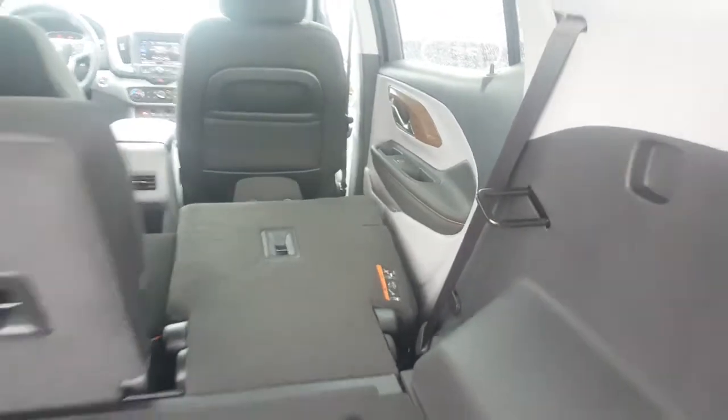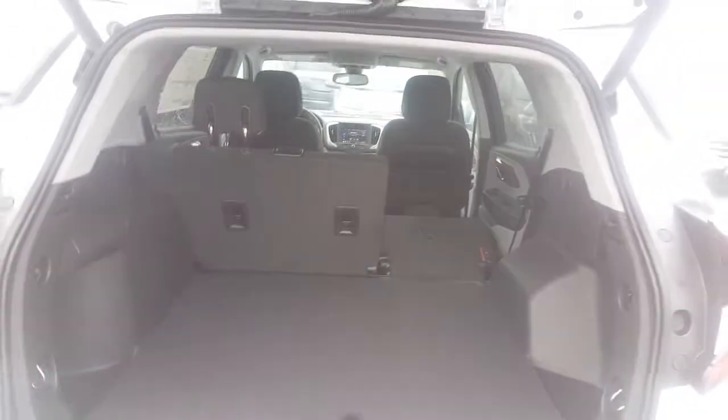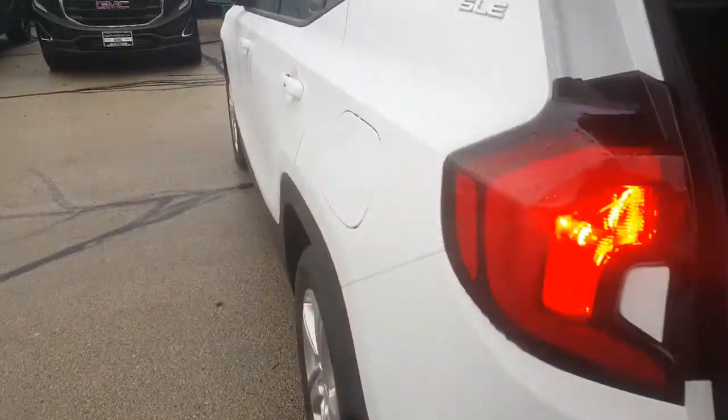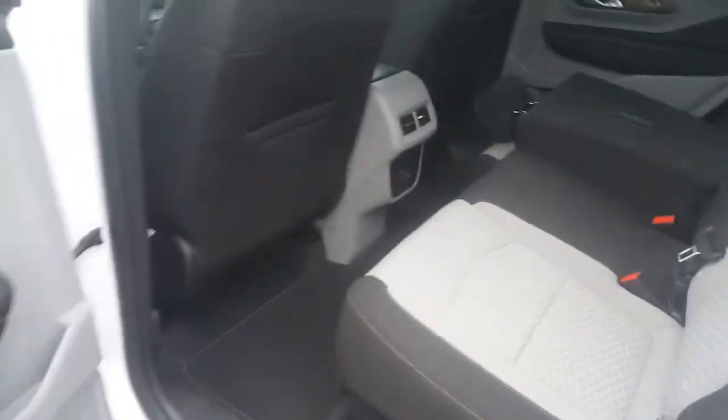Seats do fold down flat, and with the seats folded down flat, Jackie, you have almost 80 cubic feet of space. The vehicle also comes with remote start. Inside the vehicle is an Ashley Gray interior — we call this a combination of jet black and gray, a nice durable cloth interior. You've got USB ports in the back for devices for your guests.